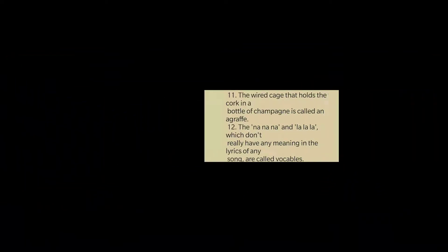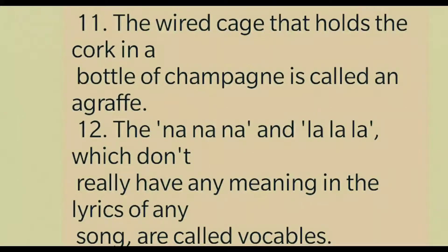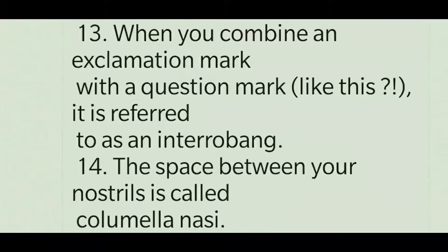The wired case that holds the cork in a bottle of champagne is called an agraffe. The 'na na na' and 'la la la' which don't really have any meaning in the lyrics of any song are called vocables. When you combine an exclamation mark with a question mark like this, it is referred to as an interrobang.